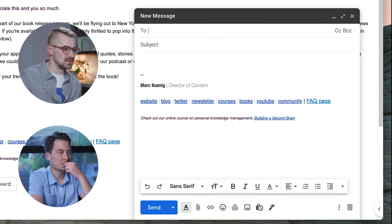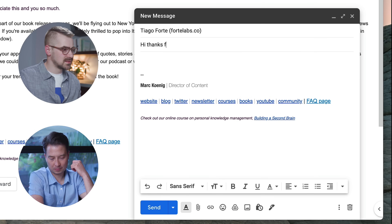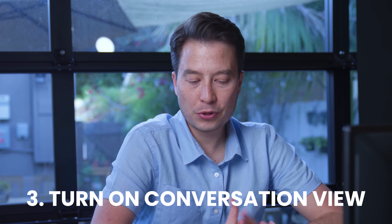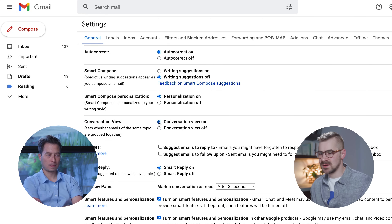The shortcuts I use: compose is C — so C opens a new message. You can compose to someone, add a subject and message, then Command+Enter to send. And third, turn on conversation threads. In settings, go down to conversation view — turn it on. The reason that's important is you don't want to find an earlier email, reply to it, but miss a more recent reply to that thread.